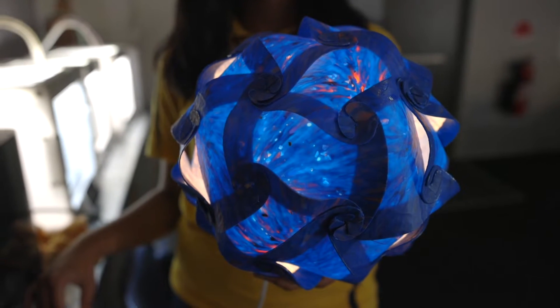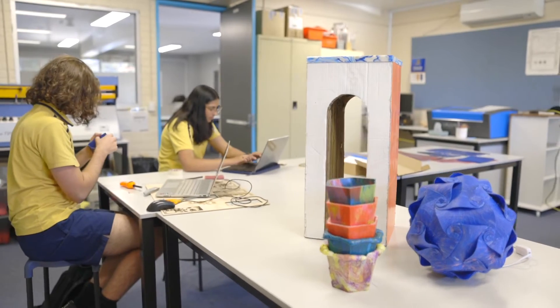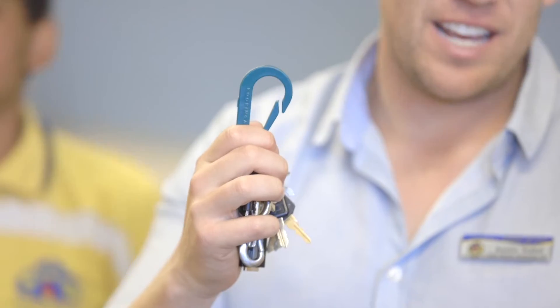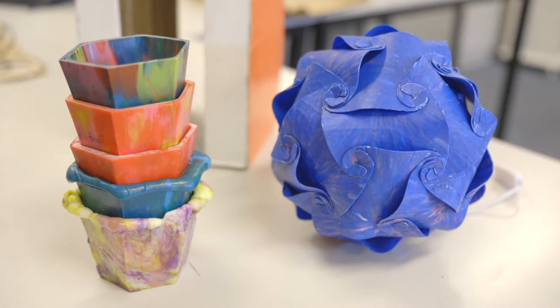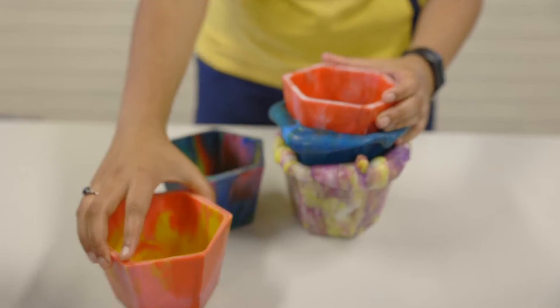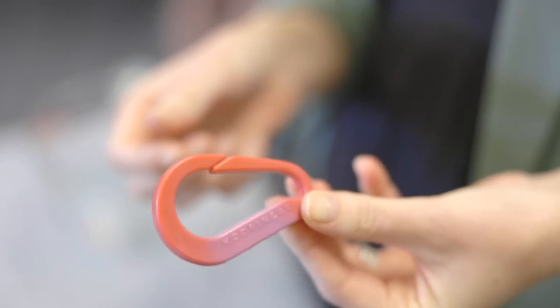We've been able to produce many different items ranging from hanging pendant lamps, recycled wallets, plant pots for cacti, signs, key chains, key rings, and carabiners. We try to leave the options open for students of what they can produce and allow their creativity to really shine through with how they use this new material, and ultimately making ethical decisions moving forward.